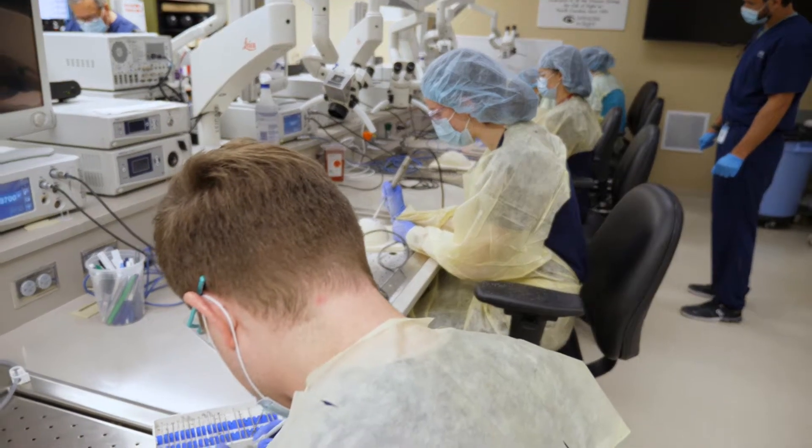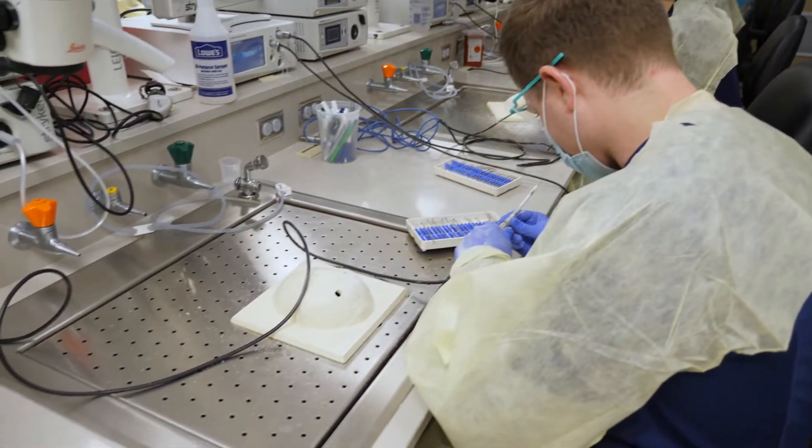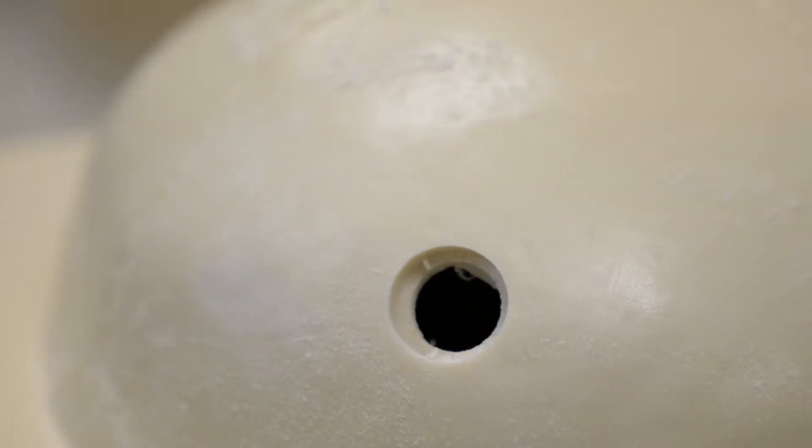Lots of programs have different sized labs — some places don't have a lab at all, some literally have a closet where they try to do things. But when I came to UNC, I was really impressed by the size and the space that we have here.